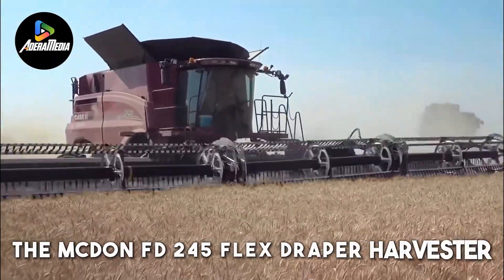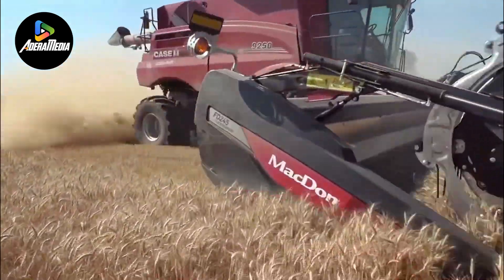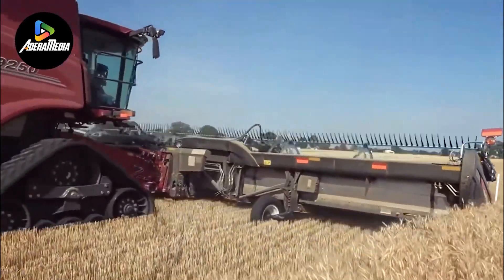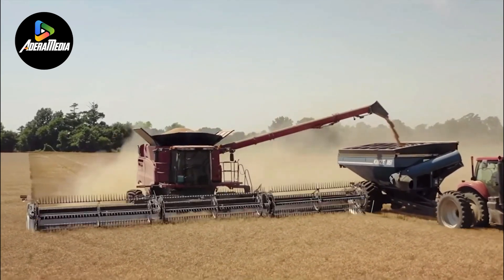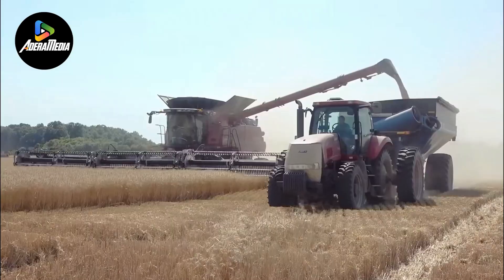The McDon FD245 Flex Draper Harvester represents a cutting-edge wheat harvesting solution meticulously crafted to elevate both efficiency and yield in the wheat harvesting process. This state-of-the-art agricultural equipment incorporates a flex draper system, featuring a flexible cutter bar designed to conform to the contours of the field.